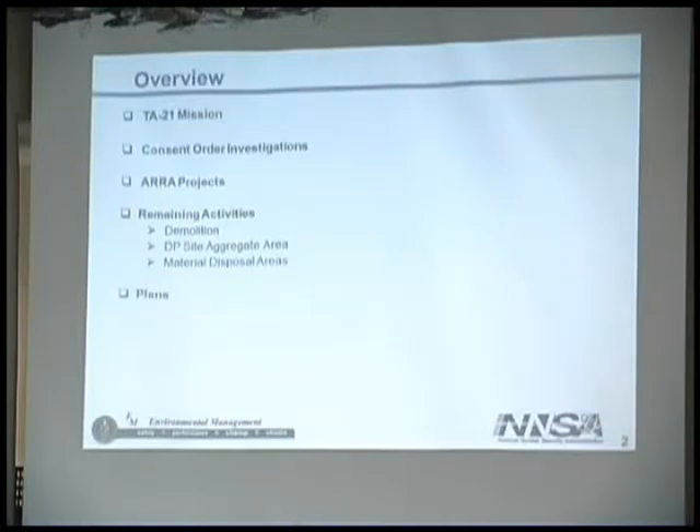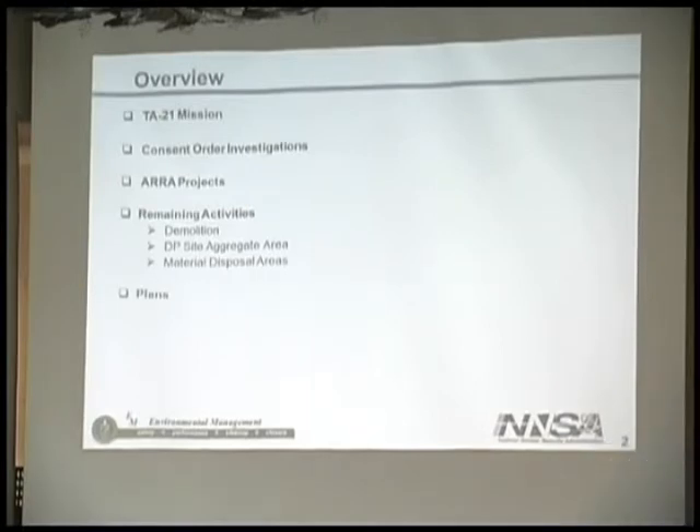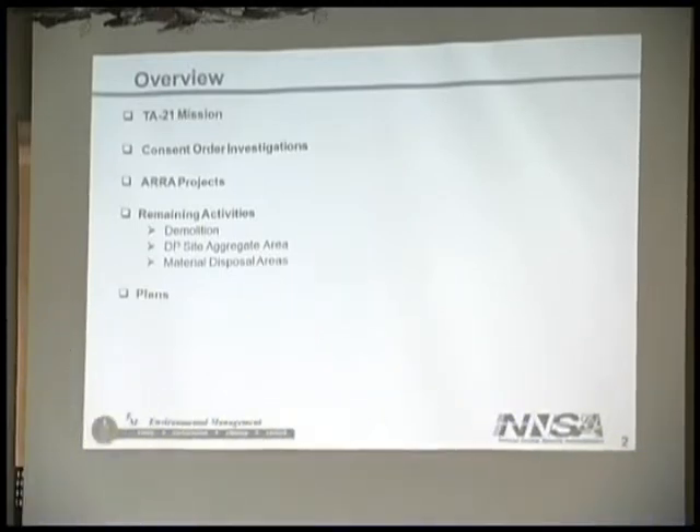What I wanted to talk about was the TA-21 mission briefly, the consent order investigations required out of the area, and I'll briefly touch on the Aura Projects. Then the remaining activities we still have to go, and I'll give a brief description of our plans going forward, which at this point still have not been set because we have not put a plan together to talk with the Environment Department about whether this matches their priorities. So please keep that in mind.